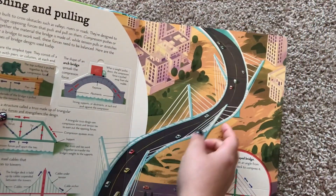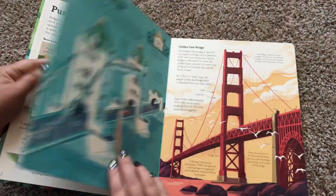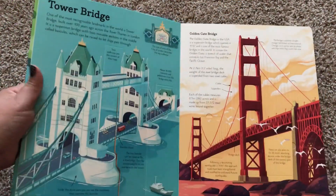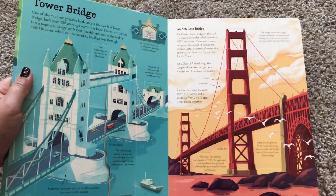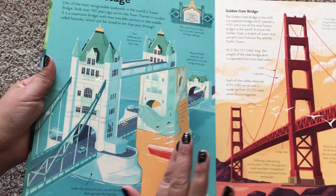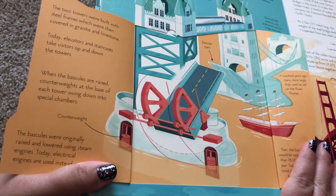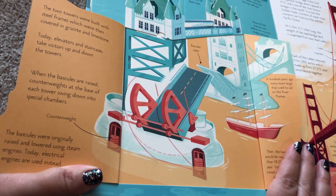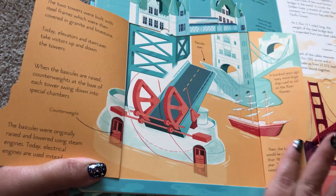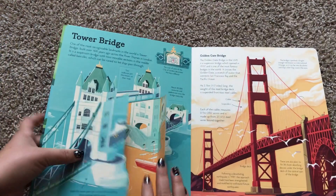You can see all the little flaps — I haven't lifted up all of them yet, but they're all there. I love this book because not only does it talk about things in America, like the Golden Gate Bridge, but it also talks about things like the Tower Bridge. And look at this cool flap — it opens up and talks about how some bridges move up like that. It talks about counterweight and bascules.